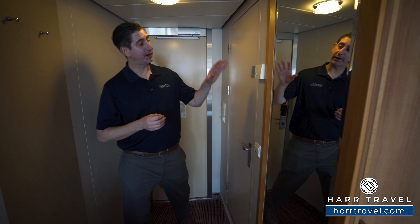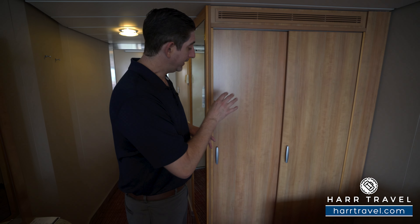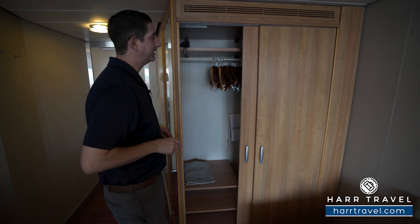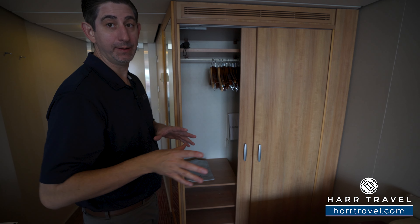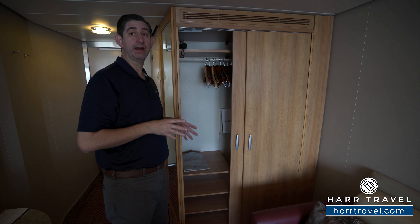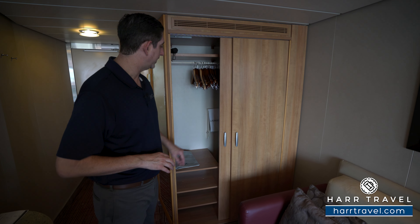Just outside the restroom, you're going to find the temperature control and a floor-to-ceiling mirror to get ready. Right around the corner, you're going to find your primary storage — hanging storage that goes all the way back. You've got those extra comfy bathrobes and slippers, upgraded for concierge class. You've got two umbrellas you can utilize along with binoculars, another concierge class upgrade, and then storage up and down with the shelves.